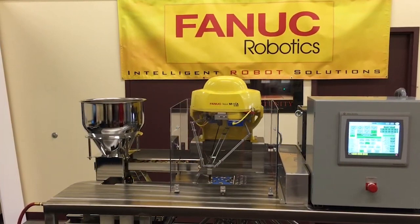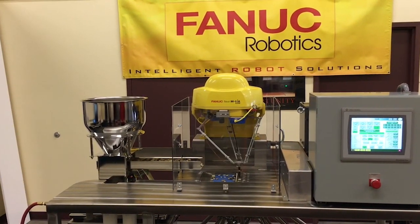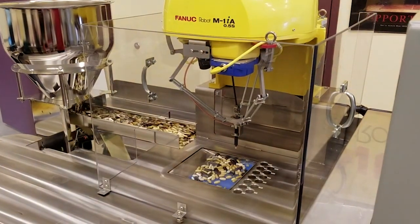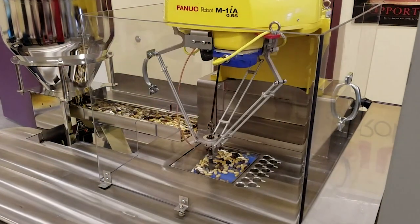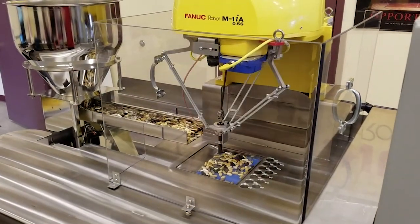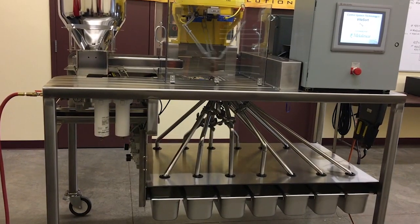This robot was programmed for a pick and place application. A four-axis robot with a wide range of motion sorts pills at a manufacturing plant. It uses a vision system to capture the image of the pills on the tray. The robot selects pills of a specific type and drops them into a determined chute.